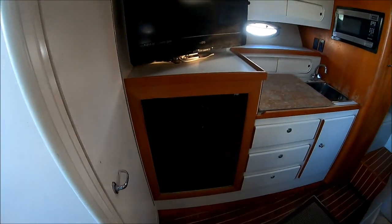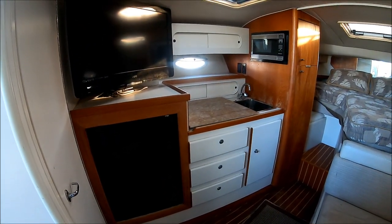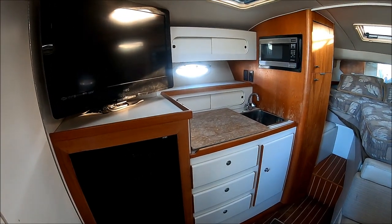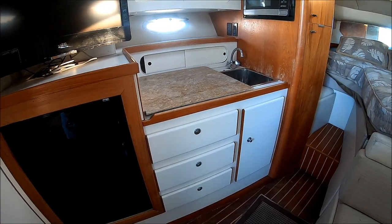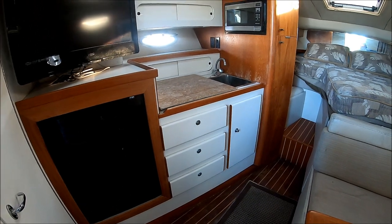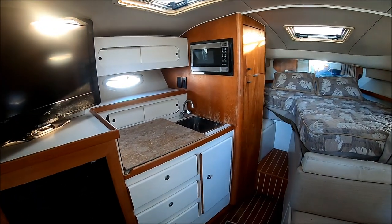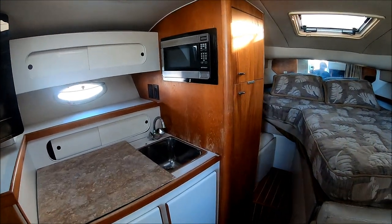Pulling back, we have our galley with an oversized TV and a new refrigerator down below. We also have upper gunnel storage. We have a three burner stove right up under the countertop there, a nice stainless steel sink, and cabinet and drawer storage below. Right in front of us, we see we've got a microwave and a storage cabinet right there.